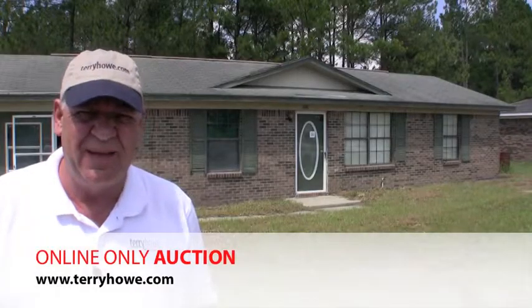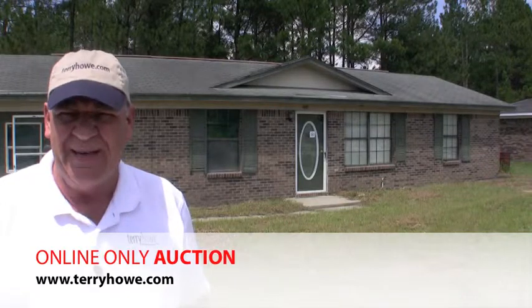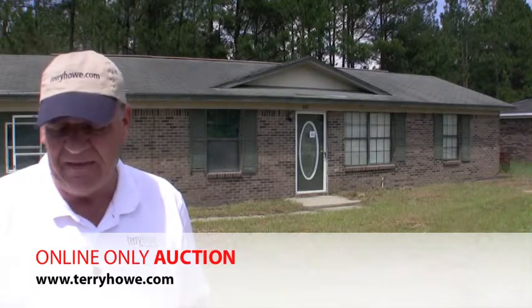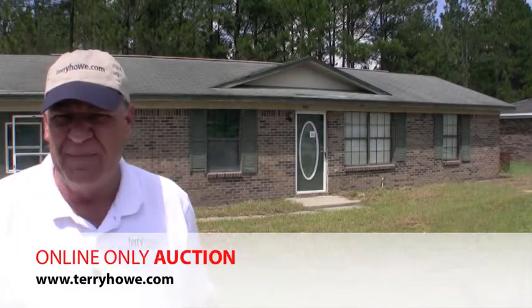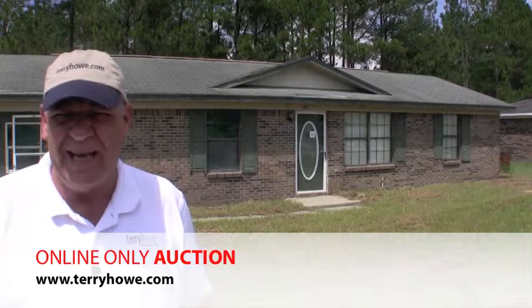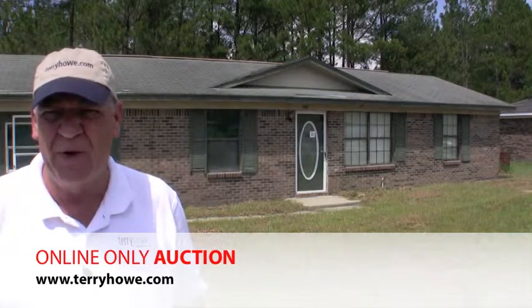Hi, I'm Terry with Terry Howe & Associates. I'm out on location today in Douglas, Georgia. The address of this home is 1955 Frank Jackson Circle. We're including it in our next online auction. This is a USDA foreclosed home. It sells at absolute auction to the highest bidder regardless of price.